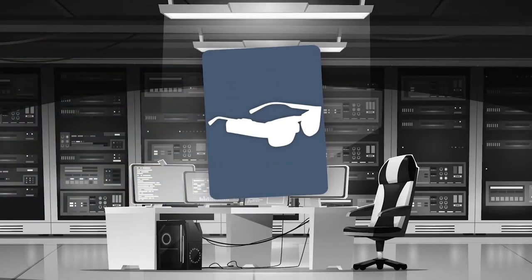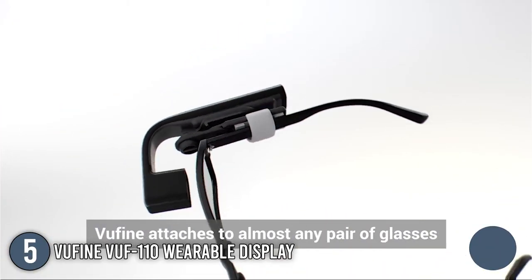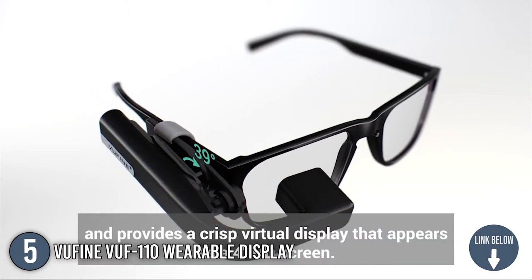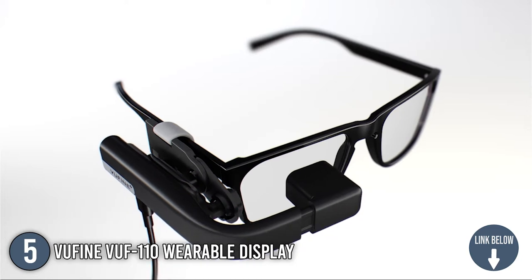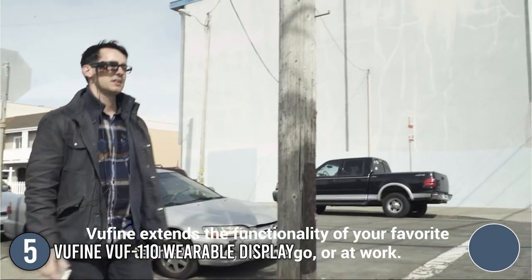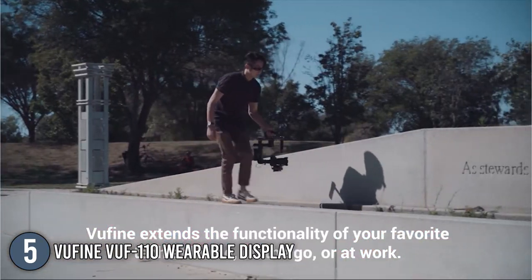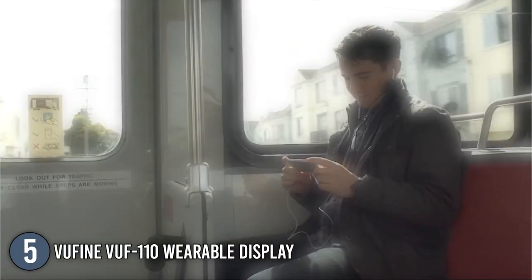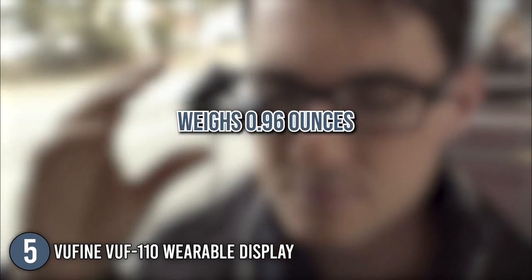The fifth smart eyeglasses on our list is the ViewFine VUF 110 Wearable Display. While not exactly being sunglasses, the ViewFine is an attachable high-definition wearable display that seamlessly integrates with your technology. You can connect it to your smartphone, laptop, or drone via an HDMI cable for a second monitor or mirror display. The ViewFine sports a sleek and pocketable profile, making it ideal for work or on-the-go. It measures 0.6 x 3.8 x 0.8 inches and weighs 0.96 ounces.